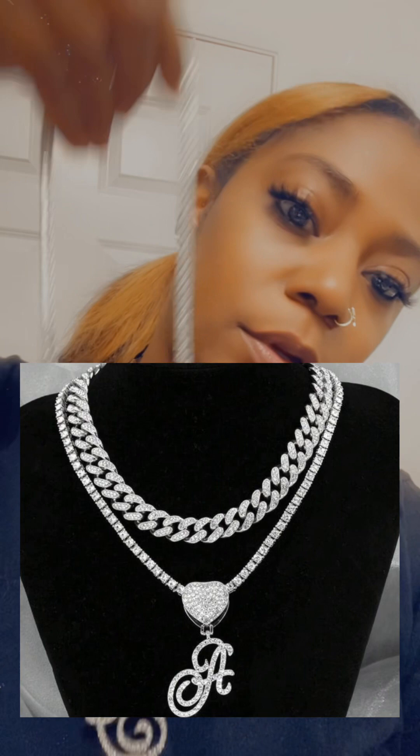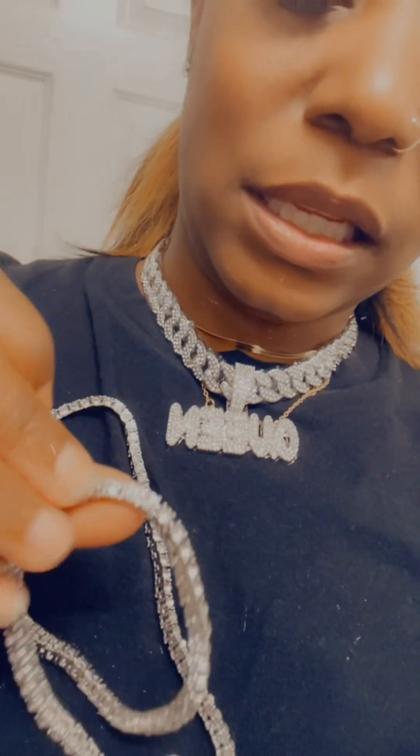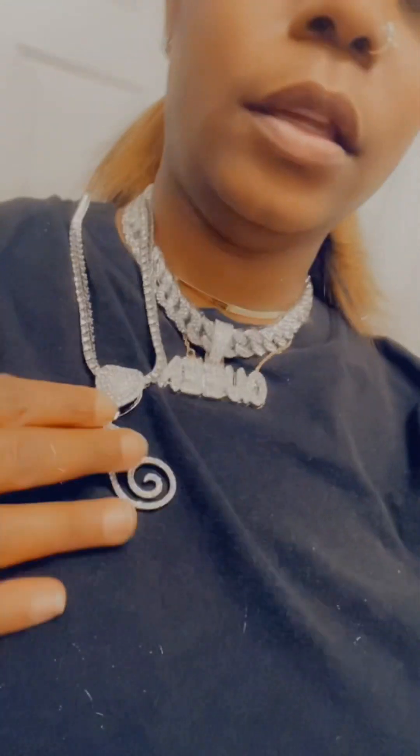I got like four of these with different charms. This is the other charm that I really wanted — it's real cute. But this one came with a different chain and the only thing I don't like is when you put it on you kind of don't see the rhinestones, but hopefully I can get it to look right.